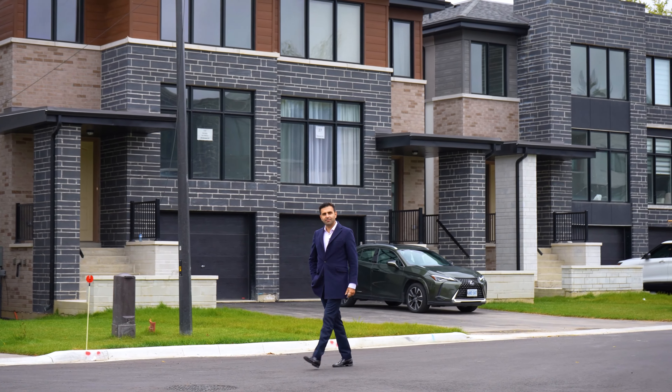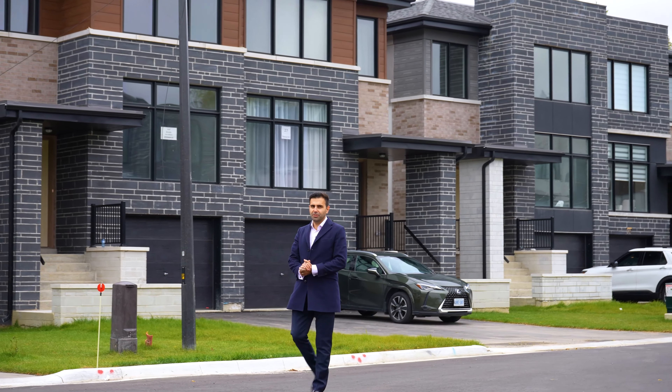Do all subdivisions really look the same? Well, they used to until very recently.